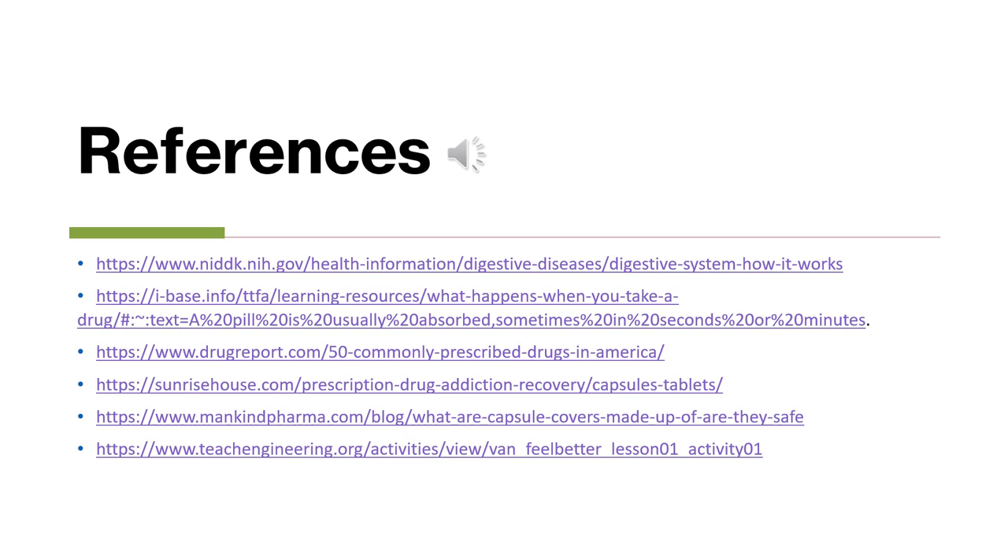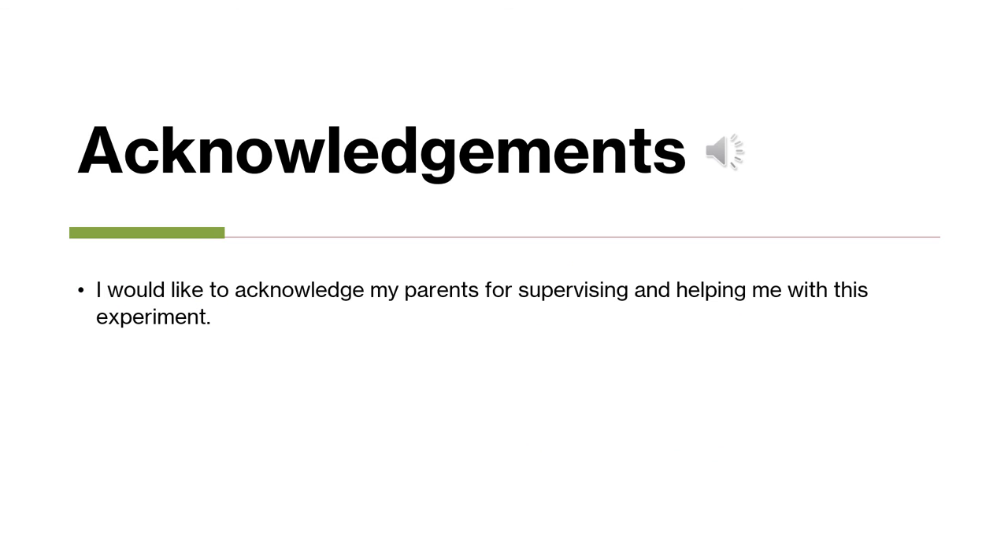Here are a couple of my references and articles that I used to conclude this experiment. I would like to acknowledge my parents for supervising me and helping me with this experiment — I'd like to thank them. I really had a fun time doing this experiment and this science fair.